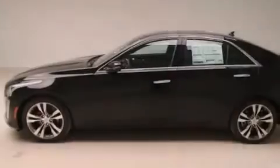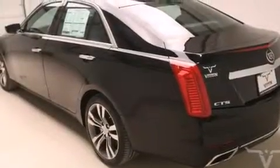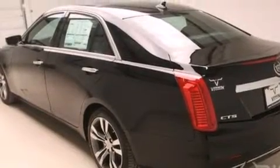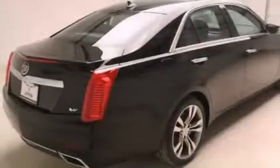Its top features include a navigation system, a remote start feature, a sunroof, a twin-turbocharged forced induction system, direct injection, and a tire pressure monitoring system.